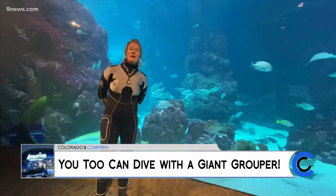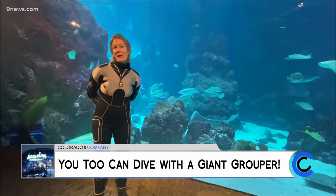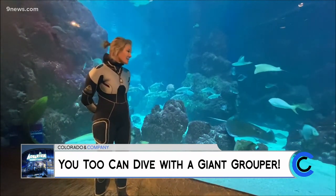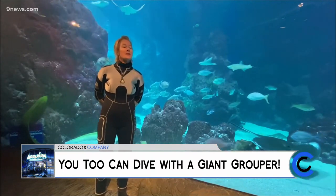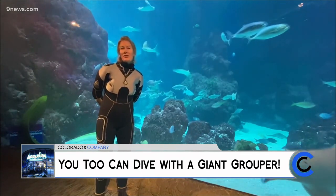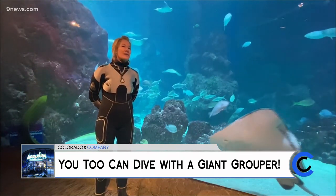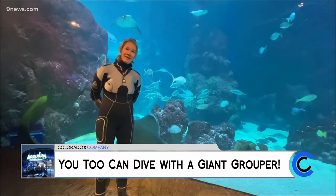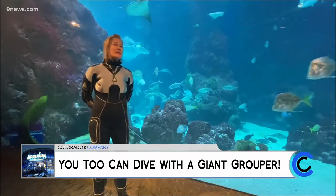My name is Wendy Murray. I'm the dive operations manager here at the Denver Downtown Aquarium. What we are doing today is standing in front of our Under the Sea exhibit. This exhibit is pretty unique in the sense that as young as six years of age can enjoy the cool underwater creatures that you're witnessing behind me right now. Six years old can snorkel.